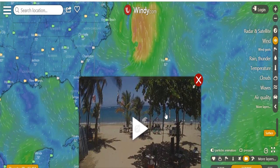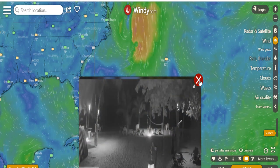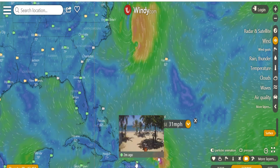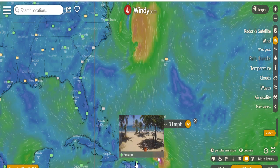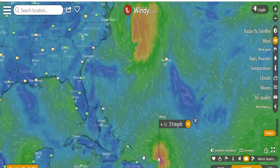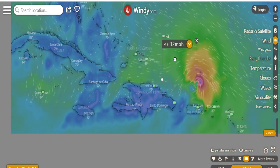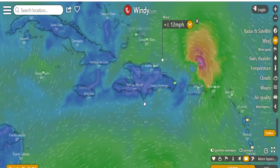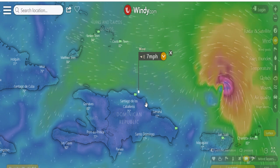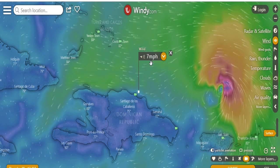This webcam right here is showing a beach — that is a kiteboard beach. That's one reason I know to look at that cam, to see how good the wind is. Right now, if we move over here to look at Caberete Beach, which is right here, to see if there's enough wind to kiteboard.